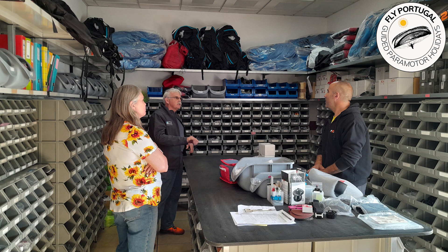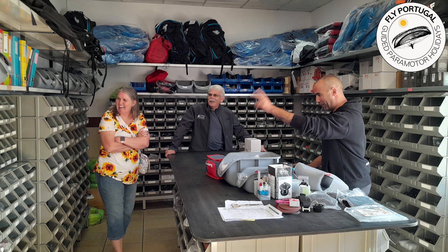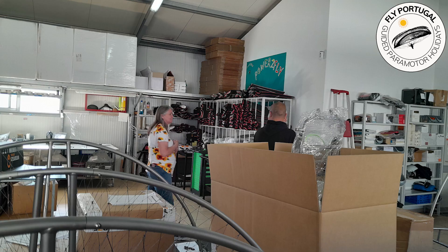Miguel explains how the engine parts room works and how fast the orders are processed. They meet Miguel's father Fernando in the dispatch room, where power motors are shipped all around the world.